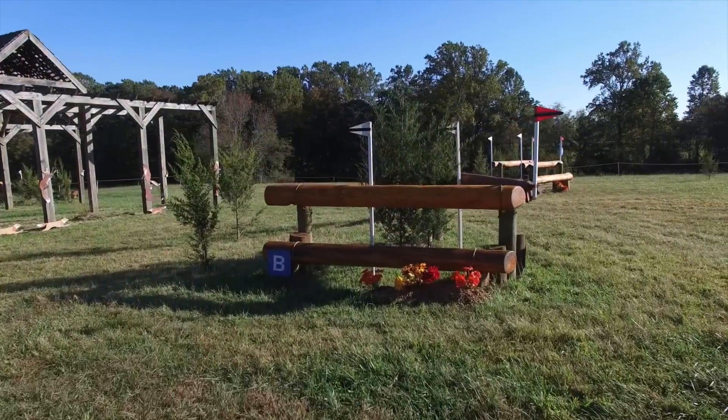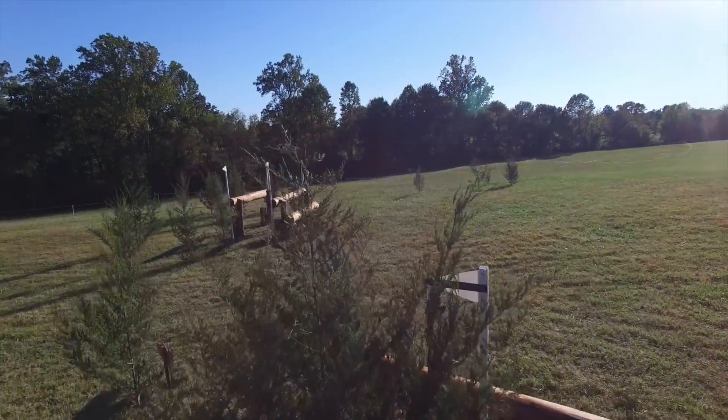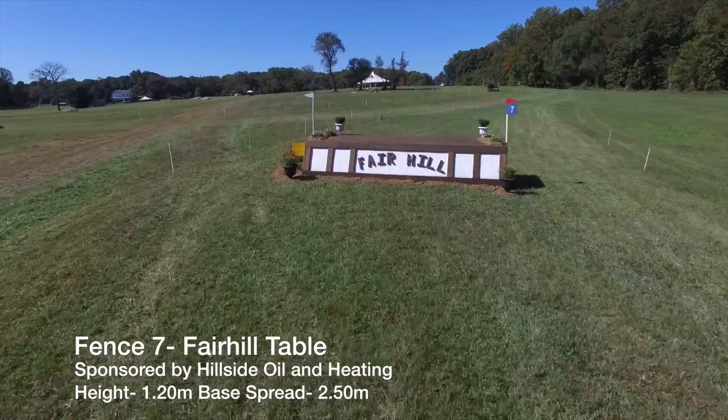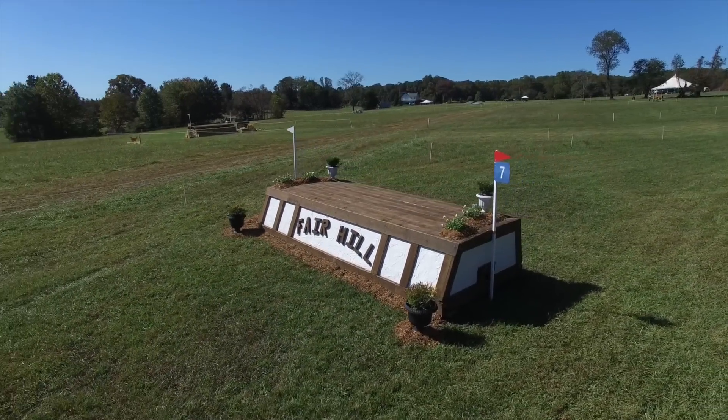There is an option here over another corner; however it will waste a lot of time on the clock. After a long gallop they will only have fence 7, the Fairhill Table, which should come nicely out of the stride before galloping all the way up to the top of the hill and into the next field.